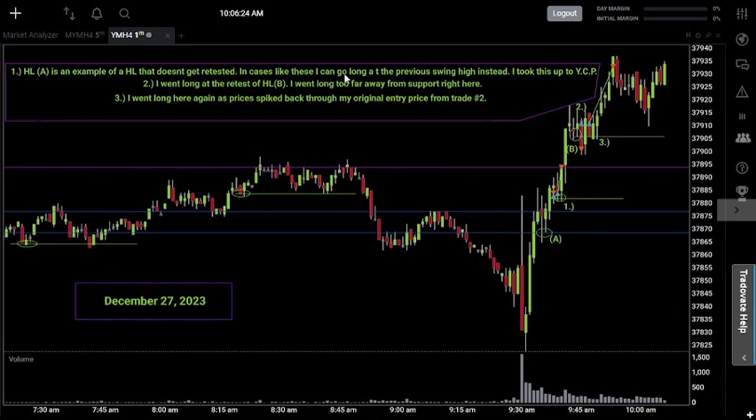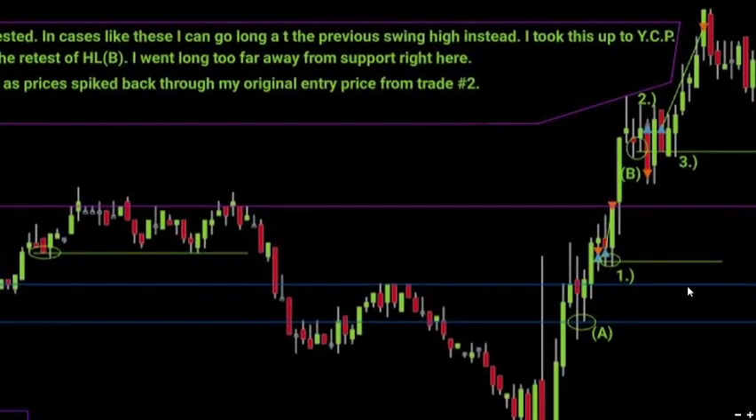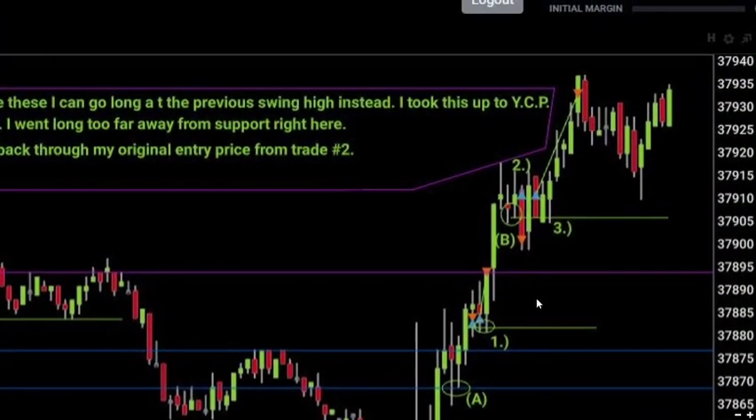After that, prices continued higher and created a second higher low at higher low B. That's where I went long on trade number two — at the retest of higher low B. The only issue was I went long too far away from support. With the higher low strategy, you give yourself a better chance of success the closer you enter to support. The further away you are, the more likely your stop gets hit, especially since I trade with a very tight stop.